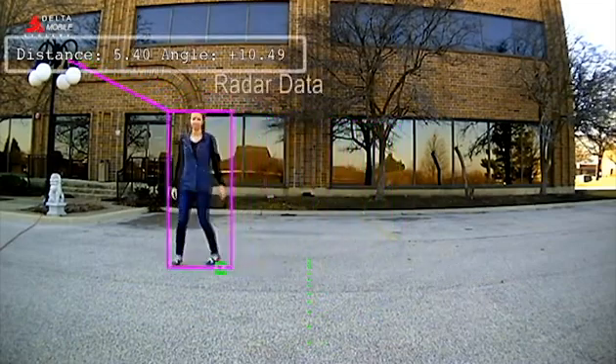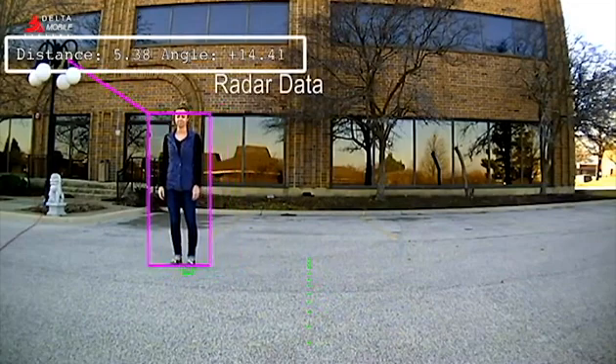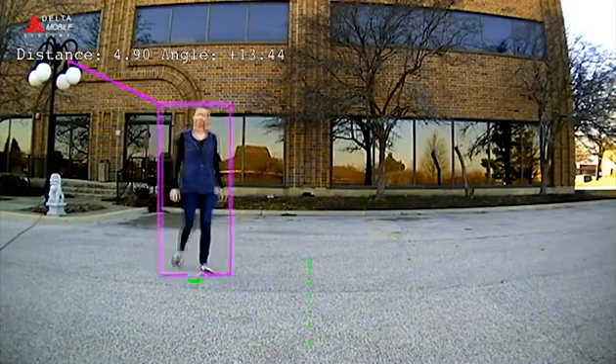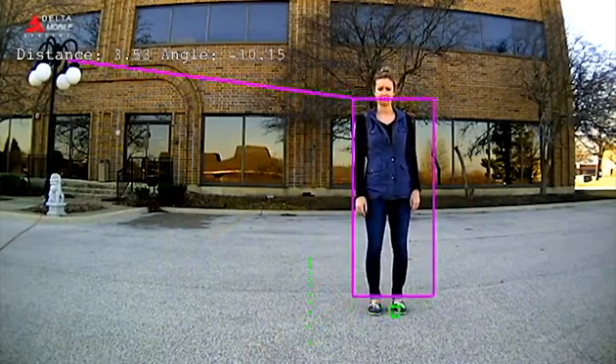We see on the top left corner of the screen the data that our radar is calculating. You can see here, as the target moves to a different position, the distance and angle adjusts accordingly.